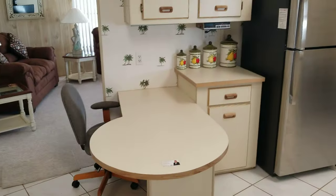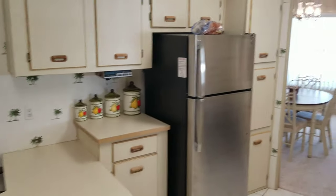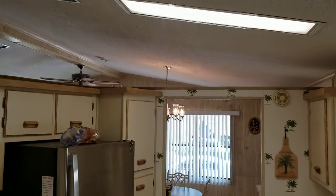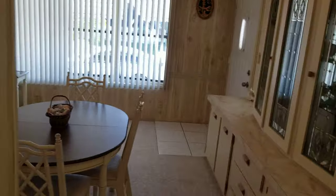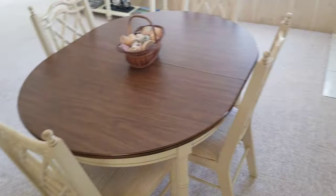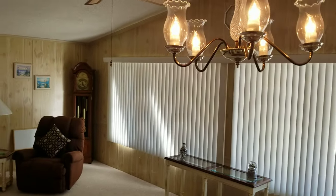This place is being sold turnkey furnished. It's got vaulted ceilings which give you plenty of room and make it feel very open. The kitchen has newer appliances, tile and linoleum floors, the dining room has new carpet, and there are a lot of windows — it's bright with a lot of natural light.